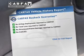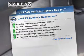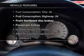An included Carfax Vehicle History Report allows you to purchase with confidence and the knowledge that you're making a smart choice. Plus, enjoy these notable features included in this vehicle: power steering, an AM/FM stereo with a CD player, and an adjustable tilt steering wheel.